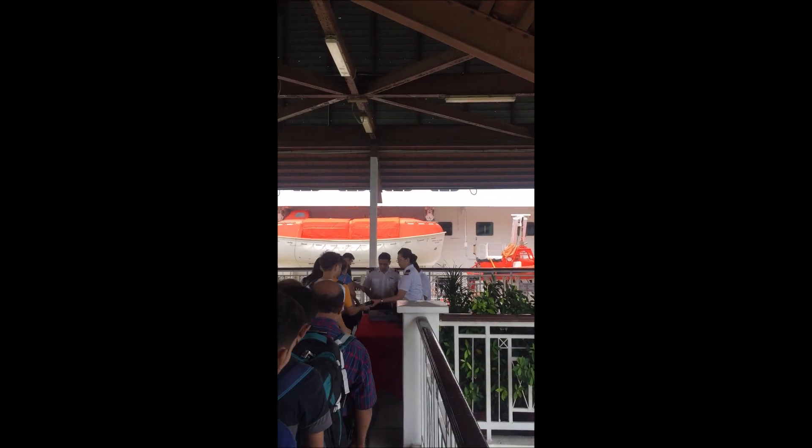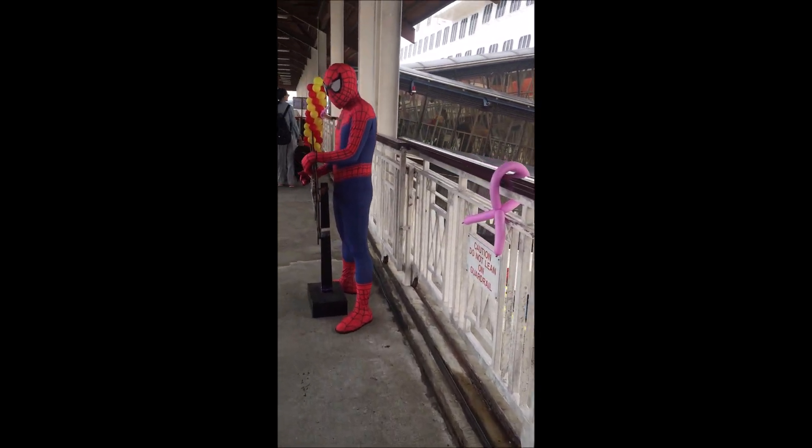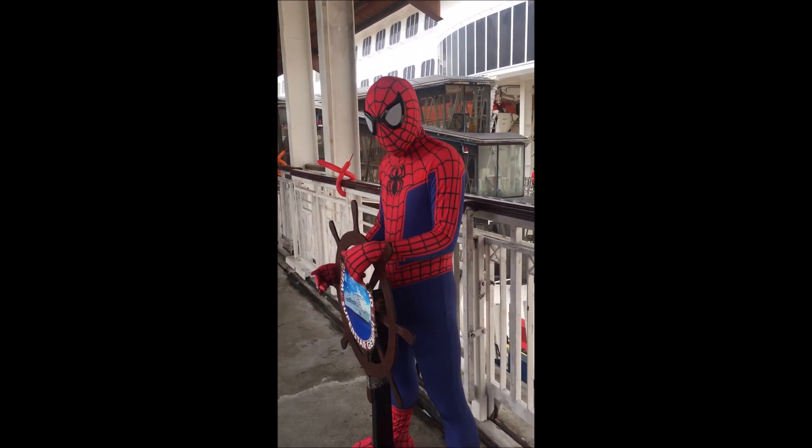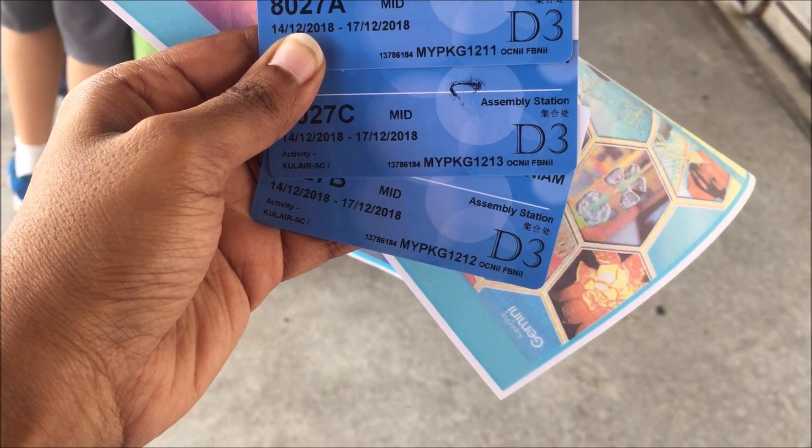This is the second immigration check — the first was at the cruise center itself. This is your boarding card, which you will use for your room check-in, for your dining, and for your purchases in the ship.